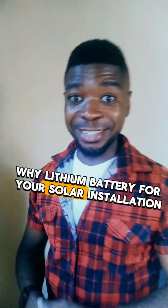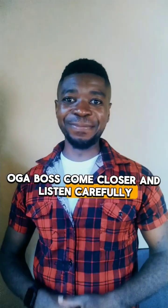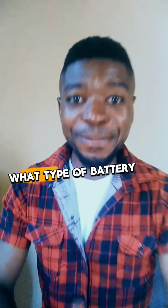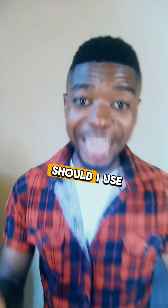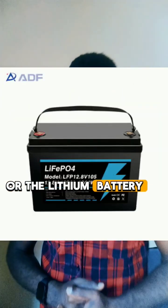Why lithium battery for your solar installation? Come closer and listen carefully. You are planning on going solar but wondering what type of battery to use — should you use the heavy duty tabular battery or the lithium battery? Come closer, because it's about to go down.